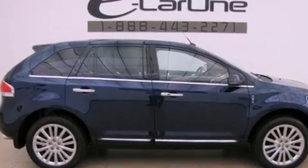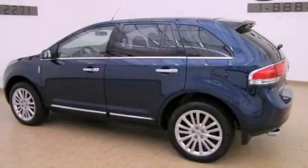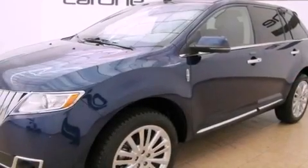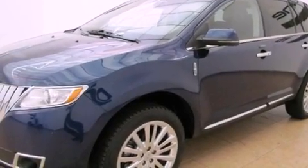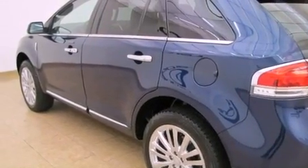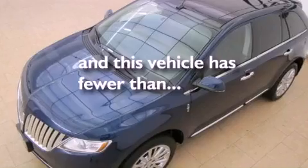Features include a remote start feature, aluminum wheels, a low-tire pressure indicator, a leather-wrapped shift knob, four-wheel independent suspension, a rear spoiler, a security system, a stability control system, and solar-tinted glass. This vehicle has fewer than 25,000 miles on the odometer.